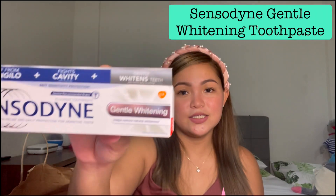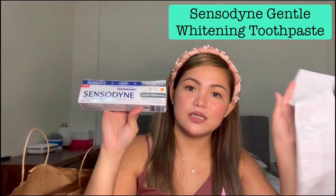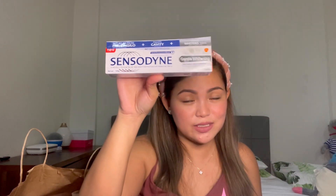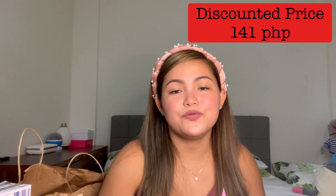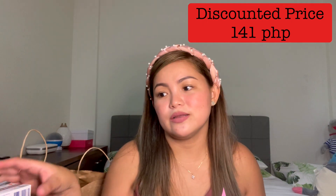I got a Sensodyne Gentle Whitening Toothpaste. I really like this brand because it keeps sensitivity away — sometimes I get that because I always eat Indian mangoes. Whenever that happens, I just use this toothpaste and the sensitivity is gone in about two days. The price is 141 pesos, though I'm sure the regular price is more expensive.